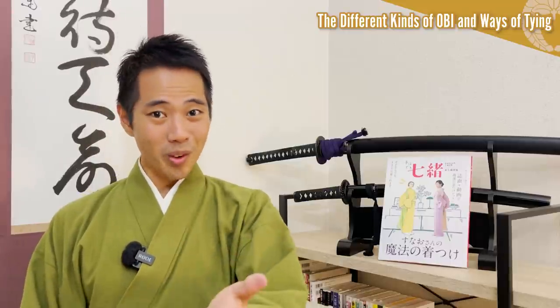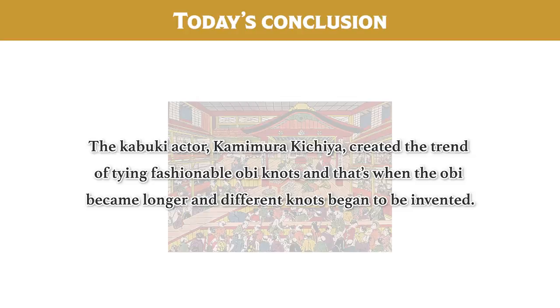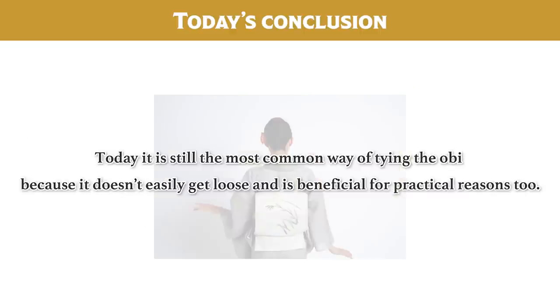Which obi and ways of tying were your favorite? Please let me know in the comments. Today's conclusion: the development of obi belts started during the Muromachi period when the obi that were originally hidden became visible from the outside in the process of making fashion more functional for the samurai. Kabuki actor Kamimura Kichiya created the trend of tying fashionable obi knots, and that's when the obi became longer and different knots began to be invented. The most famous obi musubi known today — otaiko musubi — first became popular thanks to the Fukagawa geisha tying them for an event to celebrate the completion of the Taiko Bridge at a shrine in Tokyo. Today it is still the most common way of tying the obi because it doesn't easily get loose and is beneficial for practical reasons.